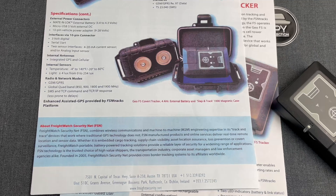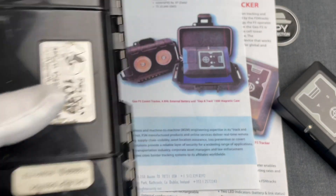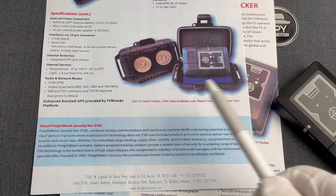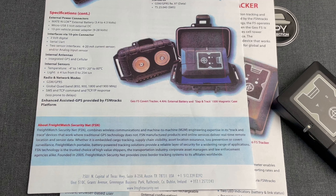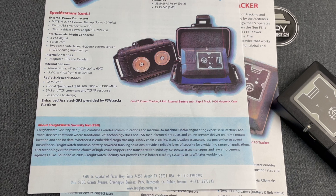And now you know how this is related to our content. As shown in the brochure, this was typically enclosed in a waterproof case like this that included the device and its batteries. The one in the brochure was called the Slap & Track 1000 Magnetic Case, for obvious reasons. FSN referred to this as their Geo F5 Covert Tracker. Note that the tracker also had its own internal battery, making it a super compact device, ideal for covert surveillance.